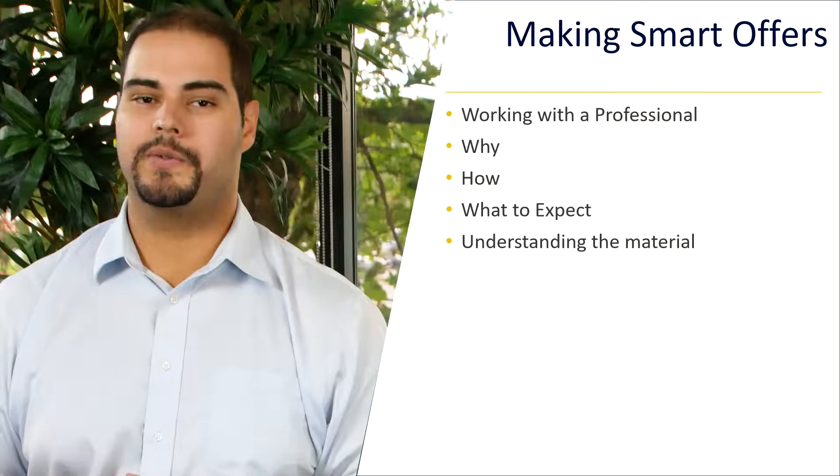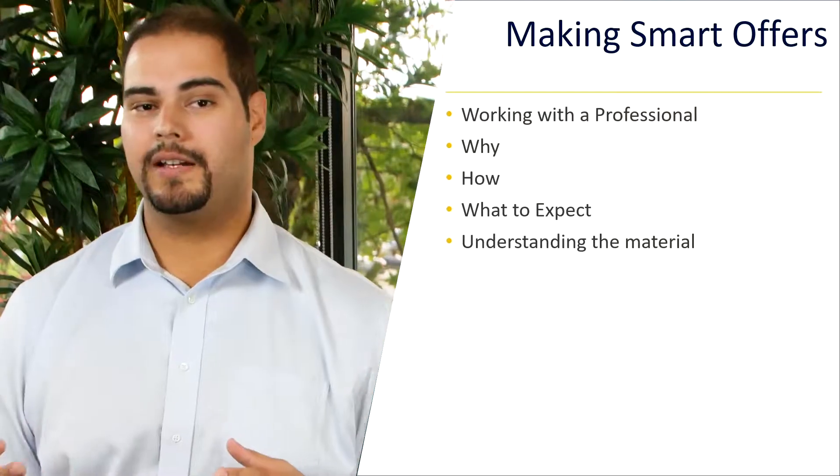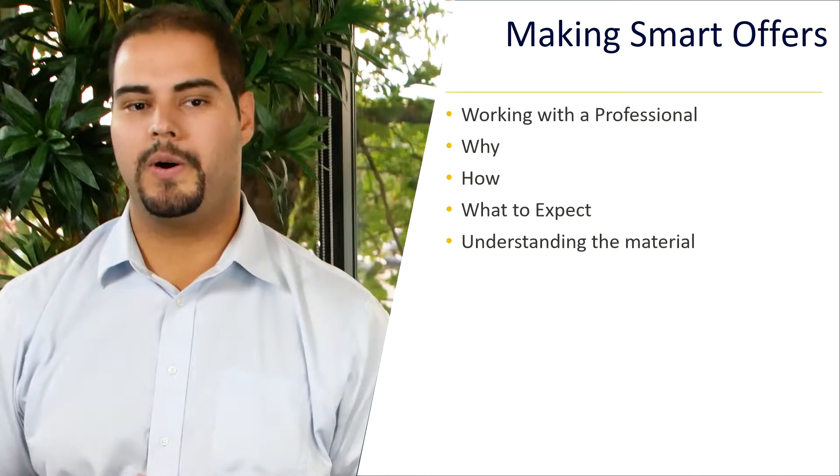The reason you want to work with a real estate broker is because this is our business. We know the ins and outs, we know the laws, we know how to get you from first searching for your home all the way to closing to possession when you take that key and it's your new home.